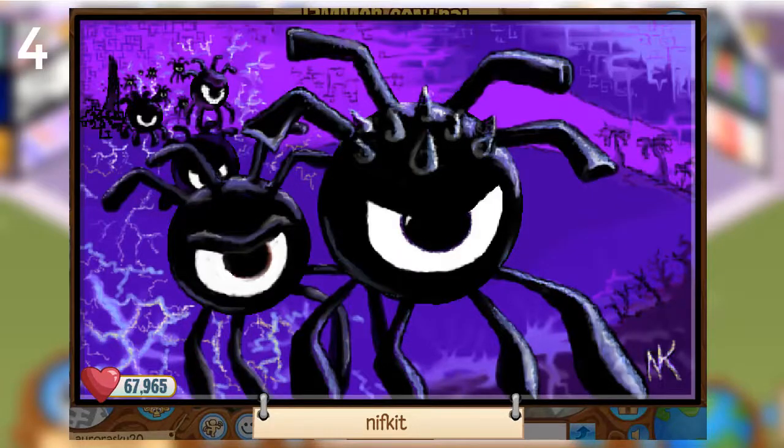The next masterpiece is by Nifkit, whom I have never heard of. From what I can see in this masterpiece, they are a very good artist. They have outdone themselves with the background especially. Look at all the phantoms. The colors blend nicely together, and it's an overall great masterpiece. 10 out of 10.